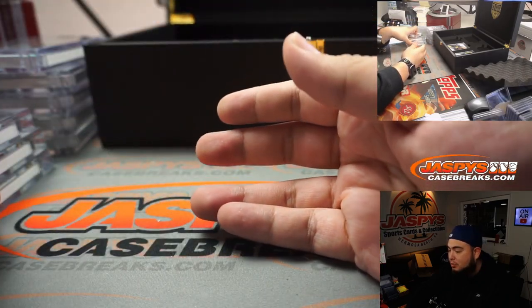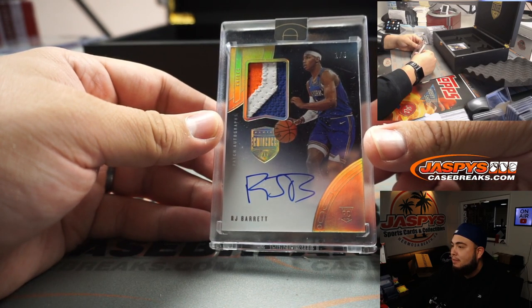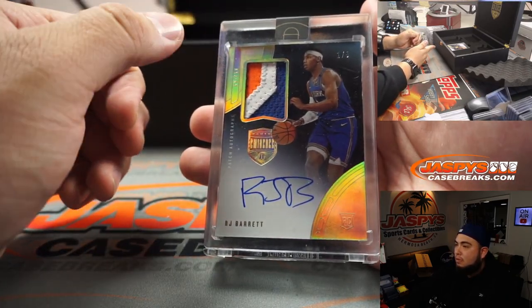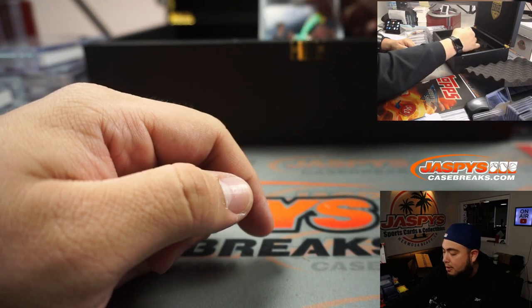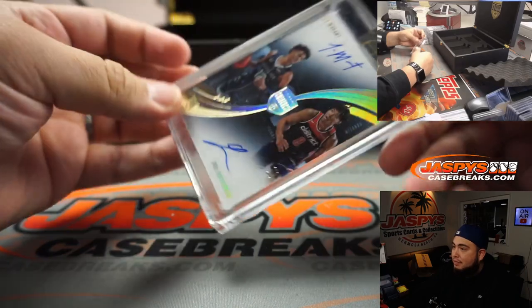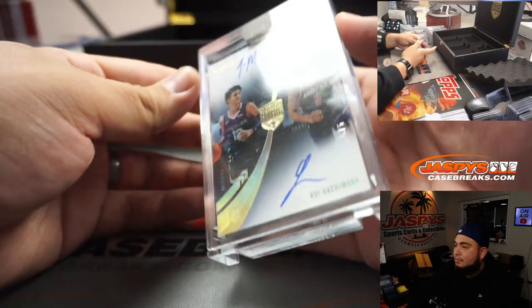Alright, we got 2 more guys. A 1 out of 5, 3-color patch and autograph RPA of RJ Barrett. Nice patch, 1 out of 5. And last but not least, we have a dual autograph, it is 5 out of 5 — Ja Morant and Rui Hachimura. 5 out of 5. Very nice. Hachimura's autograph, man, that wiles me out.